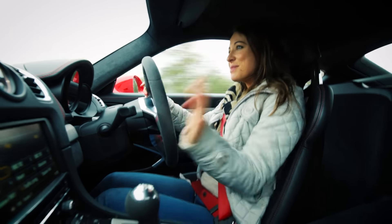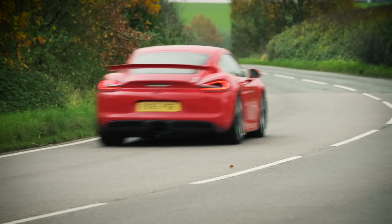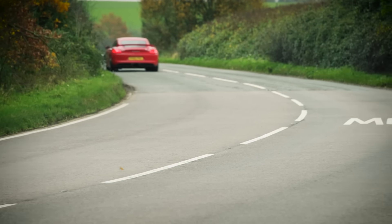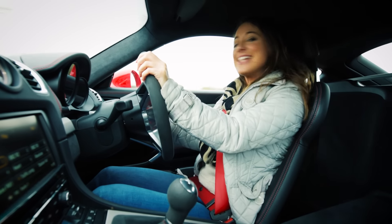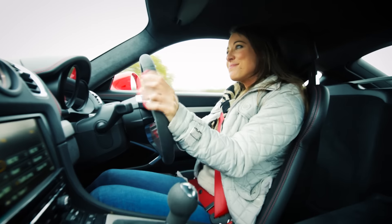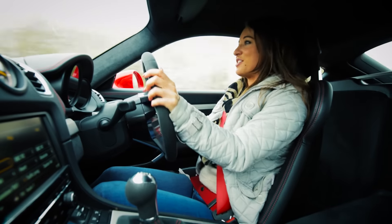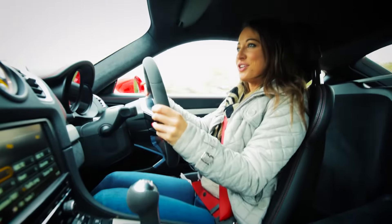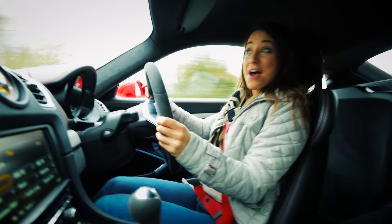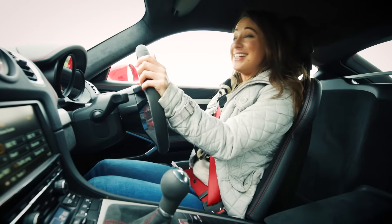Perhaps the thing that strikes me most about this GT4 is that while it would be great to drive on track, you don't actually need to be on a circuit to enjoy it, because it makes a sensational road car. Admittedly, the ride is a little bit firm, but somehow that just adds to the anticipation, because you know when you really start to push it, that translates to perfect body control. Sure enough, this GT4 is simply brilliant to drive.